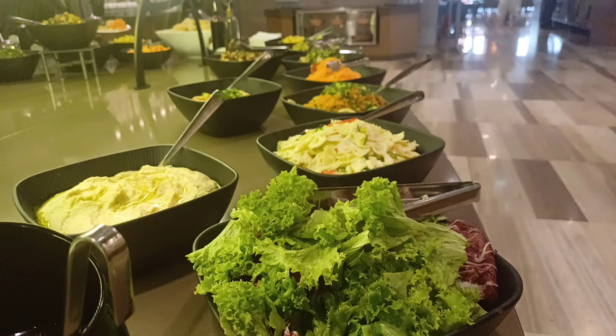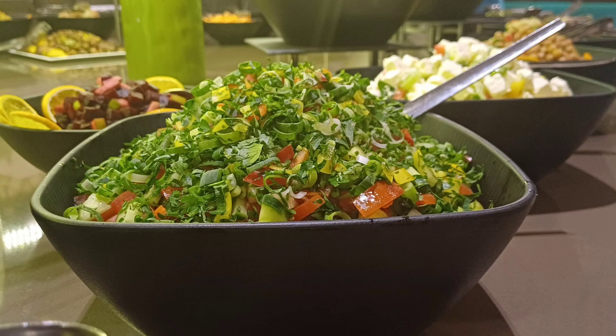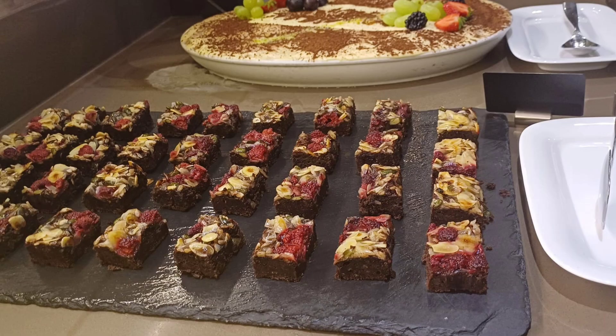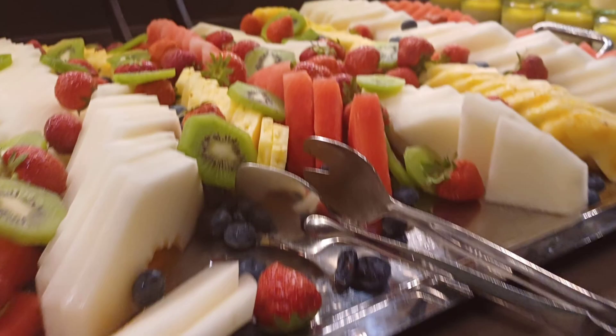There are some things they have on the buffet. This is part of the buffet — dessert and salads. But it's lovely, presentation is nice. So they have the dessert section, the bread section, different salads, and cheese.